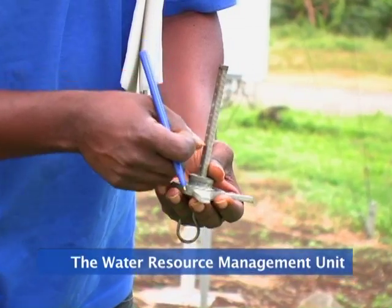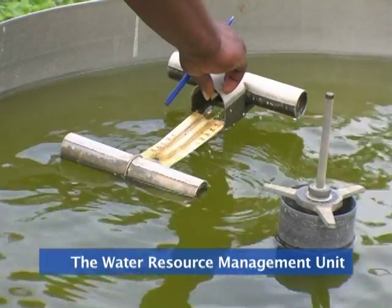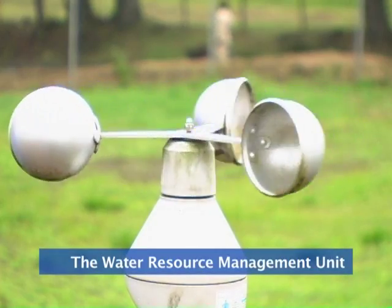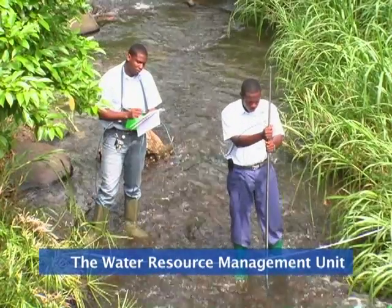The Water Resource Management Unit is responsible for the monitoring of climate data, which includes rainfall, evaporation, solar radiation, temperature, pressure, river flows and mapping.